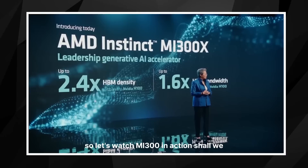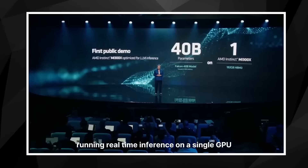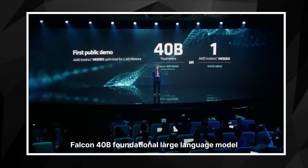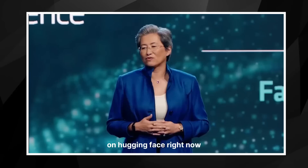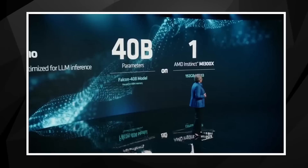I want to show you the chip in action for the very first time. For this demo, we wanted to show you a large language model running real-time inference on a single GPU. We're going to run the recently released Falcon 40B foundational large language model, which is currently the most popular model on Hugging Face, featuring 40 billion parameters. Let's watch MI300X running Falcon on a single GPU accelerator.